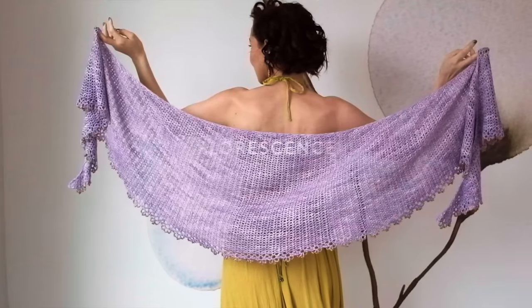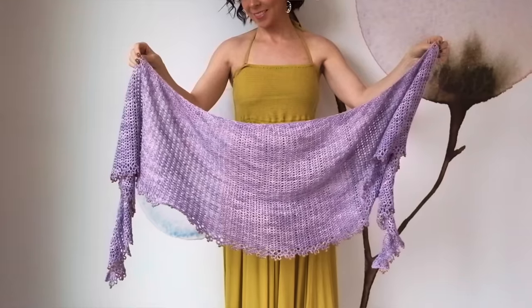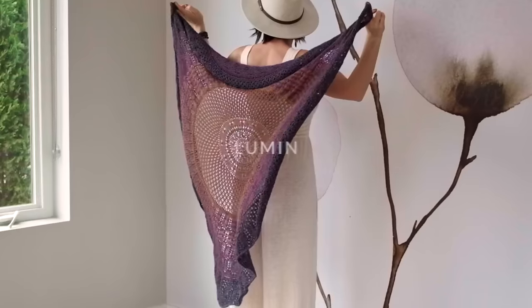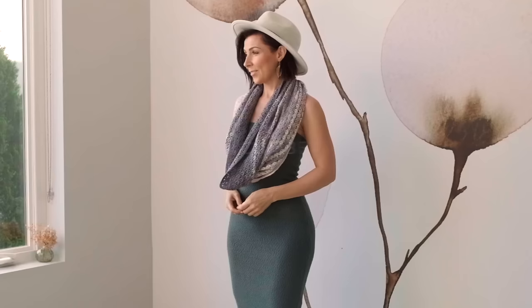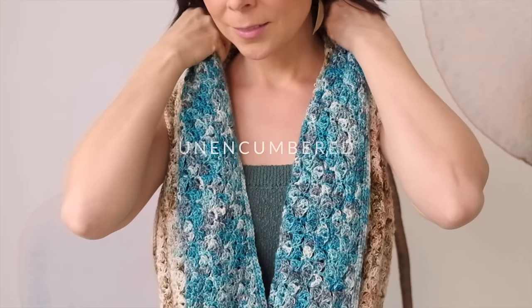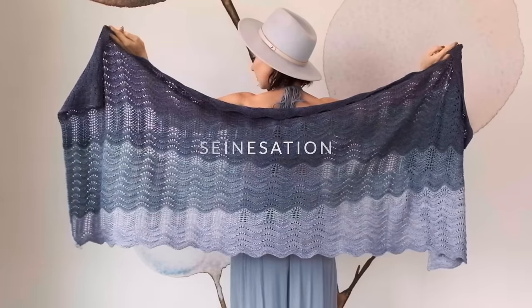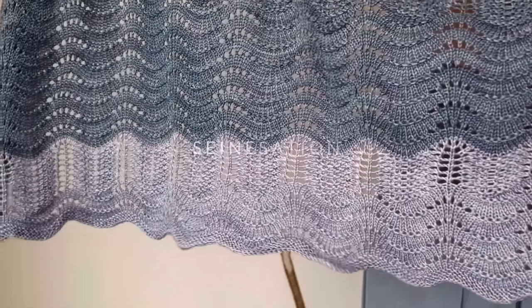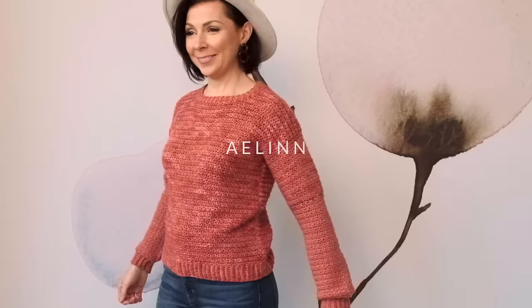For February we started off with the shimmering and beaded Fluorescence shawl, and I really love the edging on this one. After that we had the striking Lumen shawl, which is just absolutely breathtaking on every level. After that came the gorgeous Unencumbered cowl. Then we had the Parisian river-inspired sensation with its gorgeous ebbs and flows. We showed an updated version of the Laken shawl, and then finished off the month with our cozy Elin sweater.